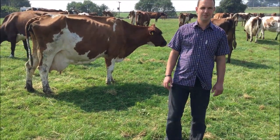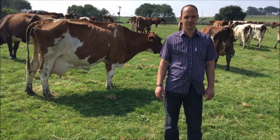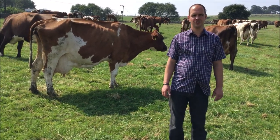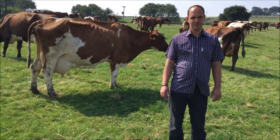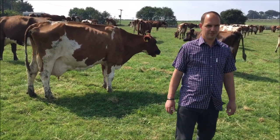Good morning, welcome to Bruncliffe Farm, the home of the Broadley family of Whitecroft Aishers. Milking 160 Aishers, 50 Holsteins. I hope you enjoy our visit. Thank you.